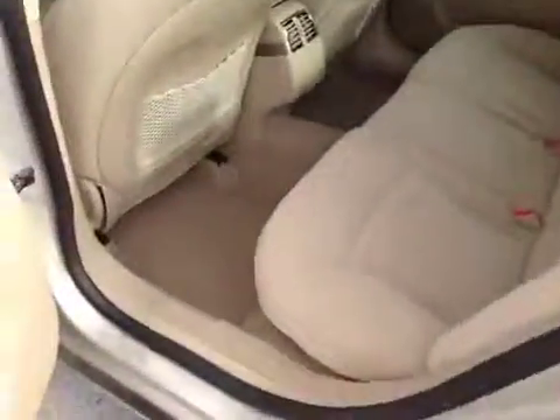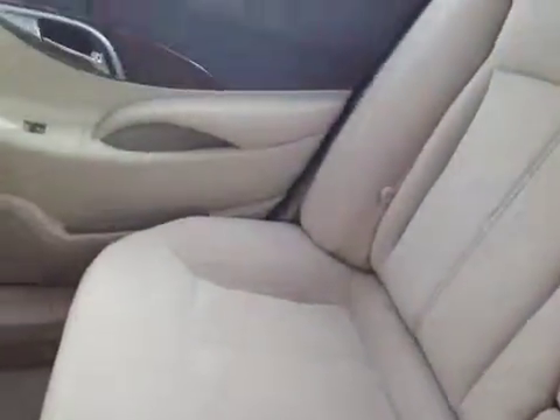In the back also, carpeting looks like new. Back seats look good. Door panels, headliner's okay, and the door looks good here too.